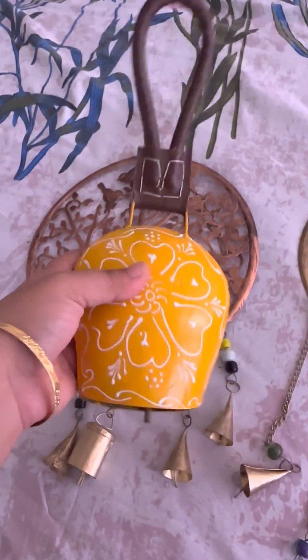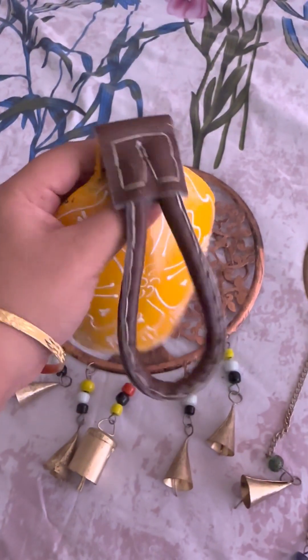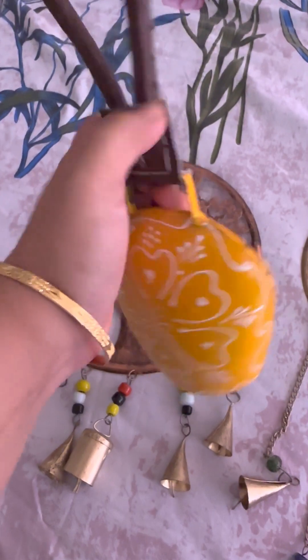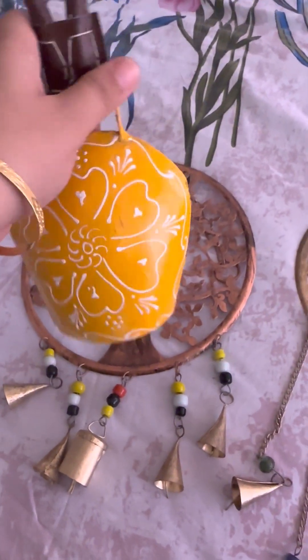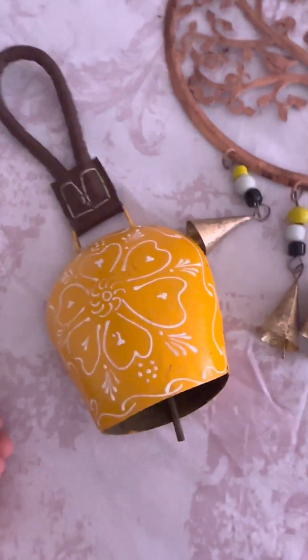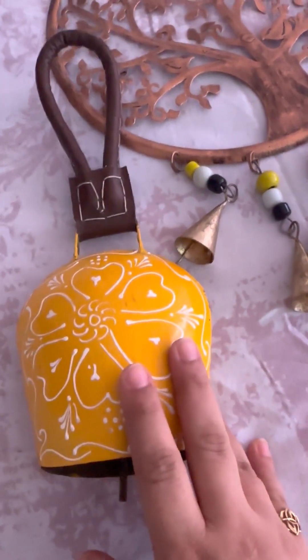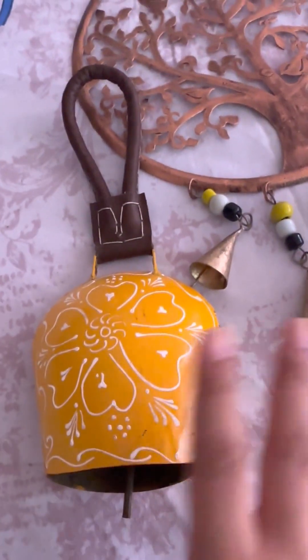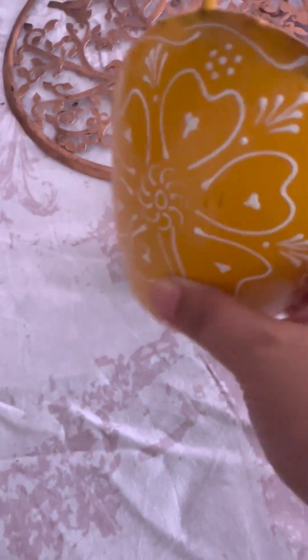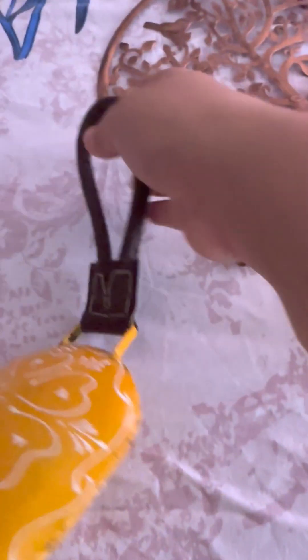Last is this cow bell — I'm sure you've seen these everywhere. It cost me rupees 250, which was quite nominal. I picked it because of the yellow color, which suits my house interior. I'll just put it somewhere in a corner. It doesn't make a very good sound, but it's good for hanging and interior decoration.